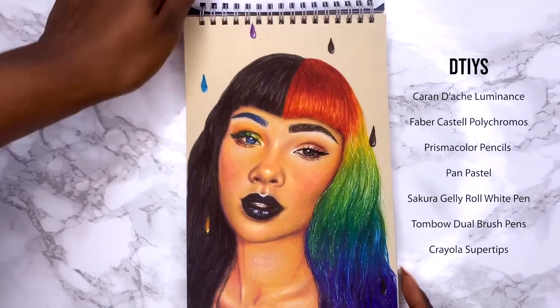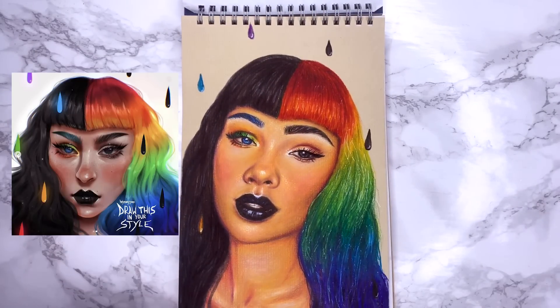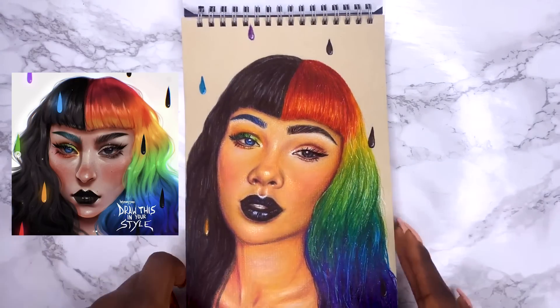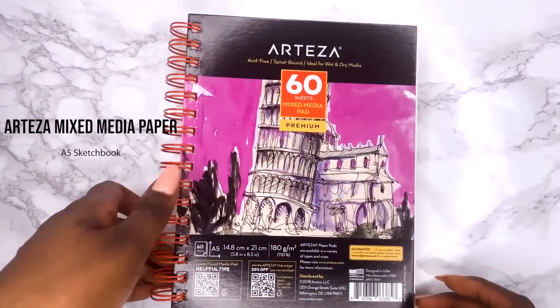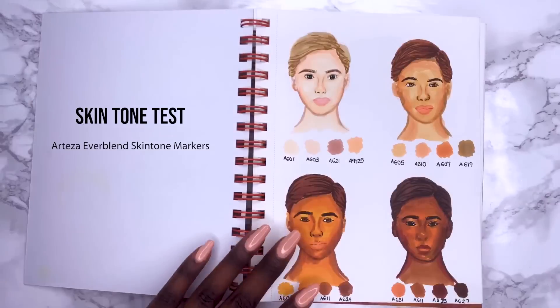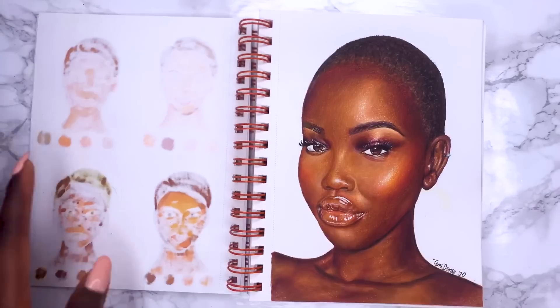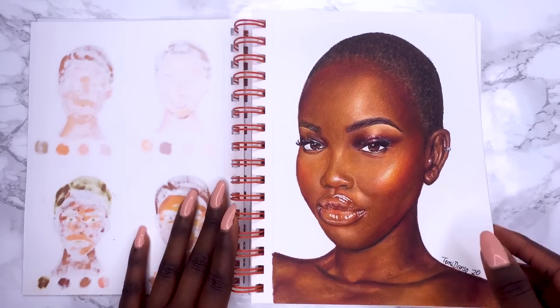This was a Draw This In Your Style challenge from an Instagrammer called Hey Mary Jean. She has a really cute cartoony style and I had to find reference pictures from all over to make it into my style. It was an interesting challenge but I don't love how this piece came out. The following pieces are in this Arteza mixed media paper and they are marker pieces. I did this skin tone comparison test because I was using the Arteza Everblend skin tone markers for the first time and I didn't love how the dark skin was looking, so I tried this piece and I love how it came out — it was my first time using markers as a base. The drawing tutorial is linked below.